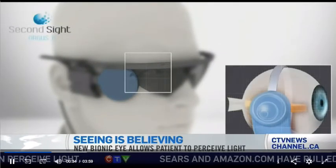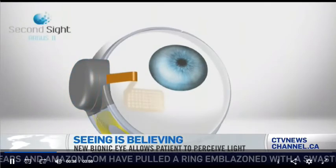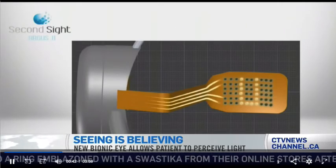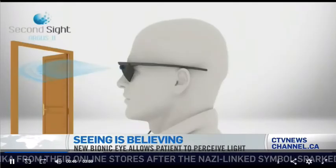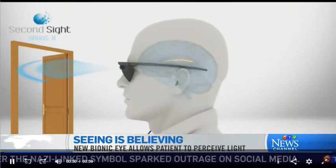The simple explanation is that a patient is outfitted with a pair of glasses that have a built-in video camera, while a prosthesis the size of a pencil eraser is surgically implanted onto the retina. Information from the camera is transmitted to electrodes in that implant and converted first to electrical pulses, which are then turned into images.